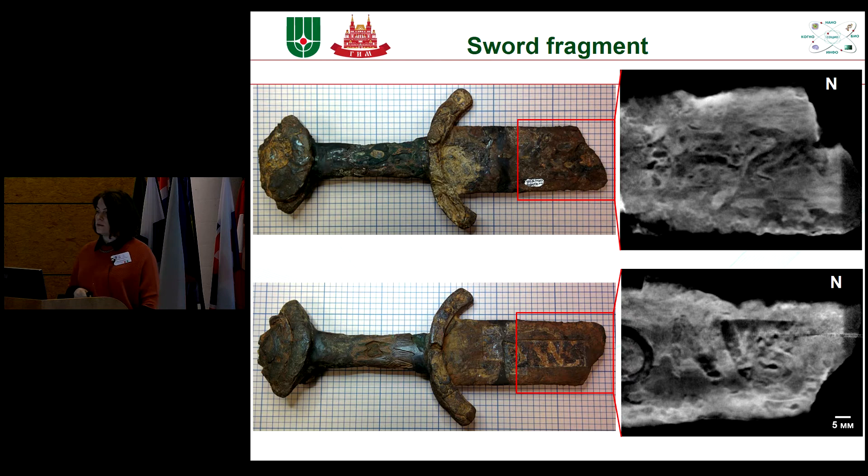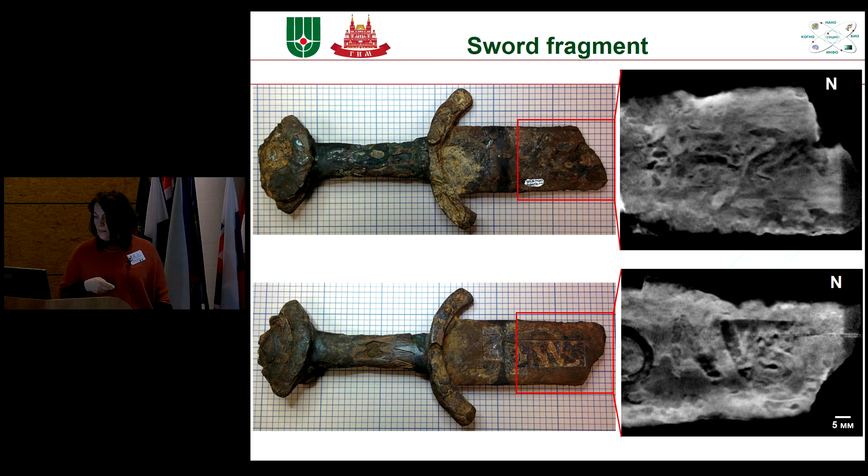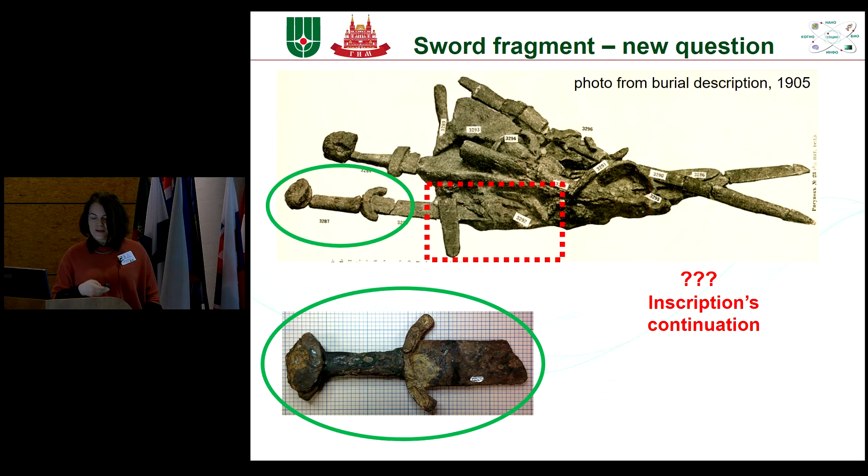Another task where the combination of neutron and synchrotron study is very useful is a sword fragment. The combination of information allows us to see part of an inscription on the blade of this fragment. Here, part was clarified by a restorer, but in other areas we cannot see any traces. The question now is whether we can find the second part of this sword and recognize other letters of the inscription within the mixture of components.